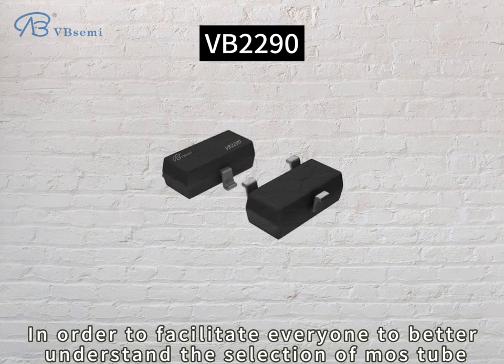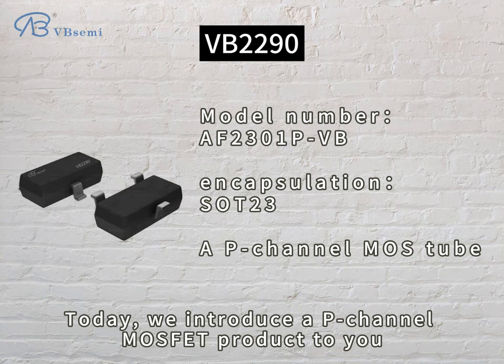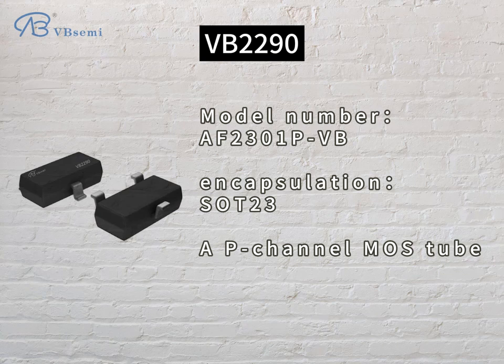In order to facilitate everyone to better understand the selection of MOSFETs, today we introduce a P-channel MOSFET product: model AF2301PVB.